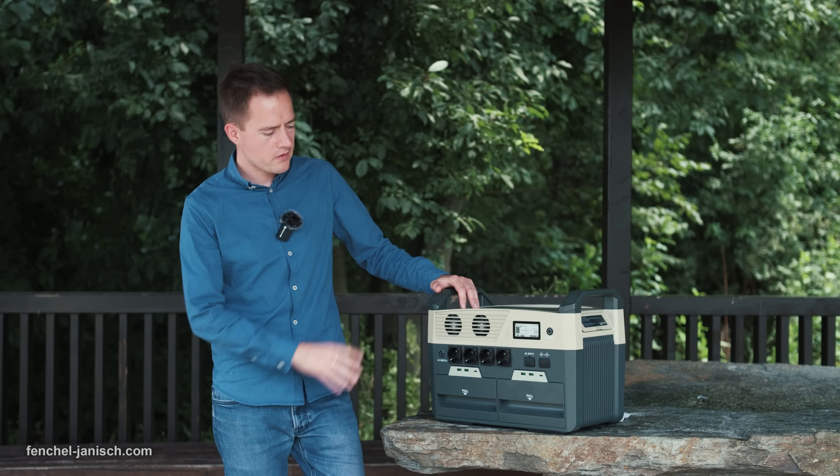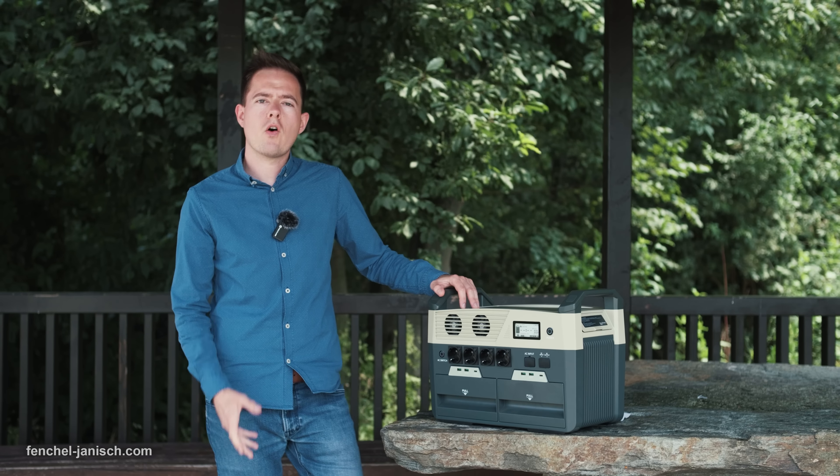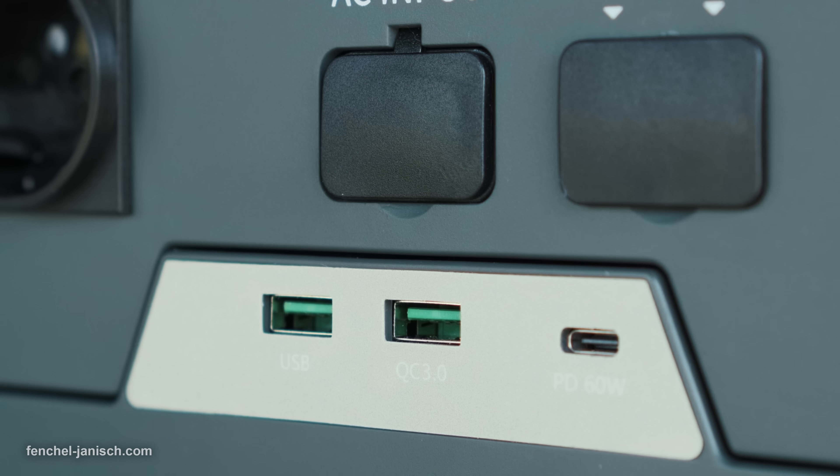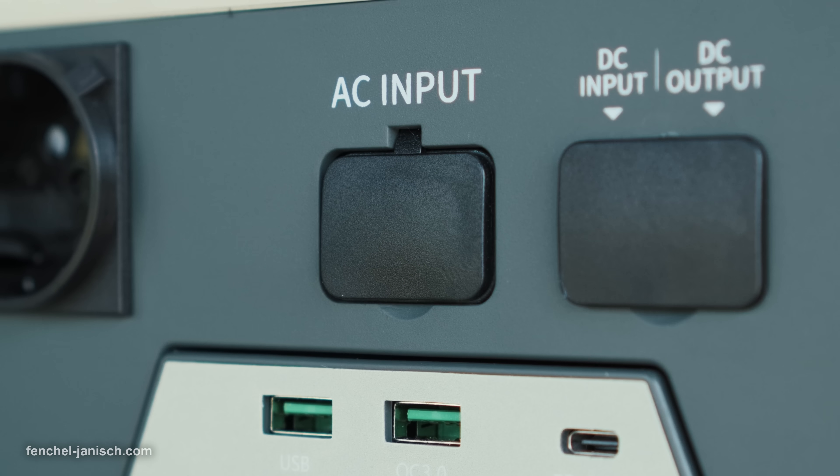The European version of the station has four AC outlets and six USB ports, including two 60-watt USB-C fast charging ports, as well as a car socket.